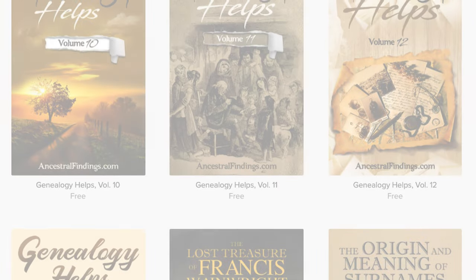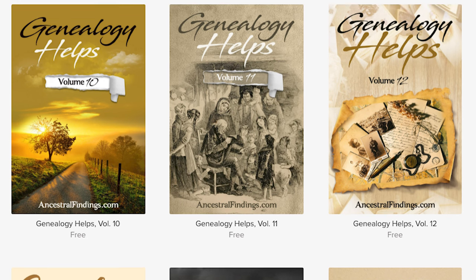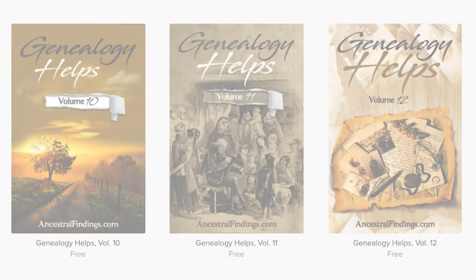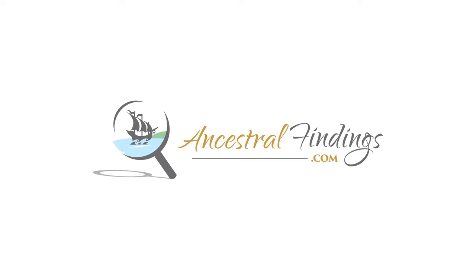Thanks for listening and subscribing to the Ancestral Findings podcast. Check out AncestralFindings.com for additional free genealogy resources and weekly giveaways. Happy searching!